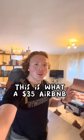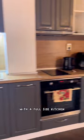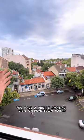This is what a $35 Airbnb looks like in Bulgaria. Welcome to this one-bedroom apartment with a full-size kitchen, living room, dining room, and wraparound balcony. You have a pretty amazing view of downtown Varna, which is a sea town here in Bulgaria.